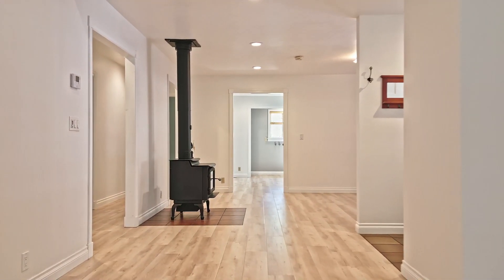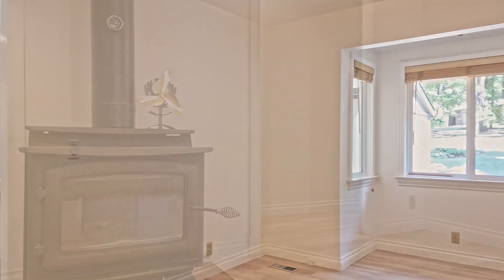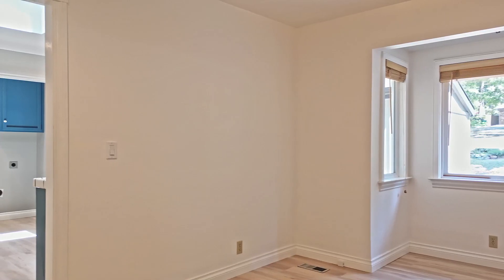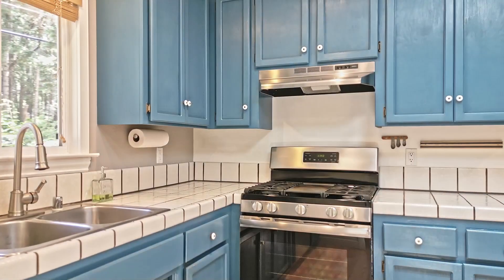The 1,536-square-foot home has three bedrooms, two bathrooms, and a two-car garage. This home is very light and bright inside, and the neighborhood is incredibly quiet and peaceful.